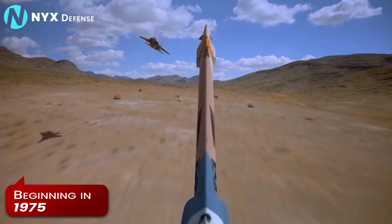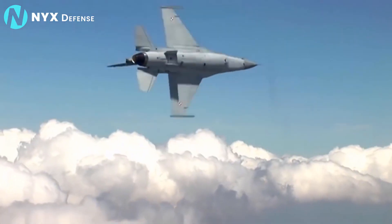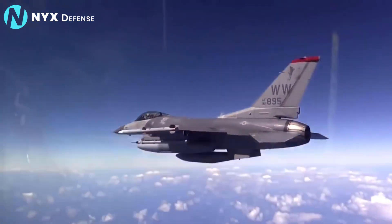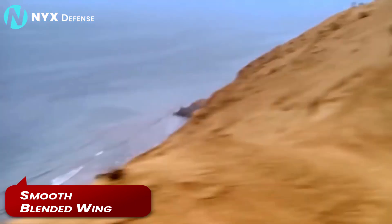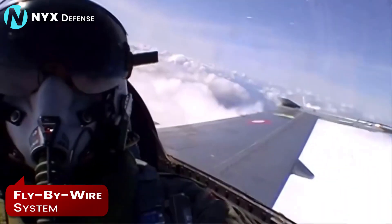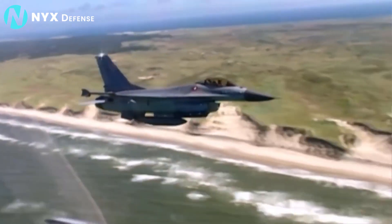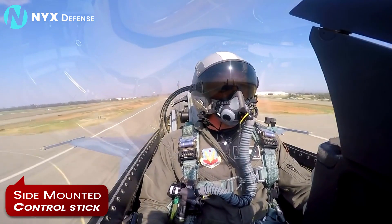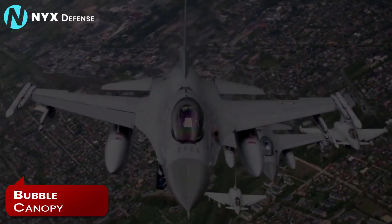Beginning in 1975, the F-16 design team translated those ideas into the most advanced combat aircraft of its day, leaning on new technologies that had never before been integrated into a single aircraft. Its smooth blended wing body provided extra lift and control. Its critical fly-by-wire system kept the design stable and increased its agility, and its slightly tilted-back ejection seat, side-mounted control stick, head-up display, and bubble canopy improved pilot survivability as well as visibility and control.